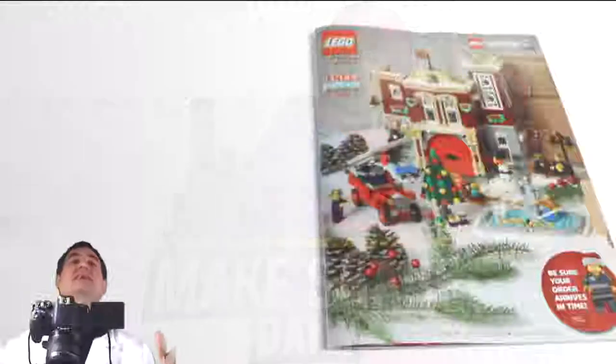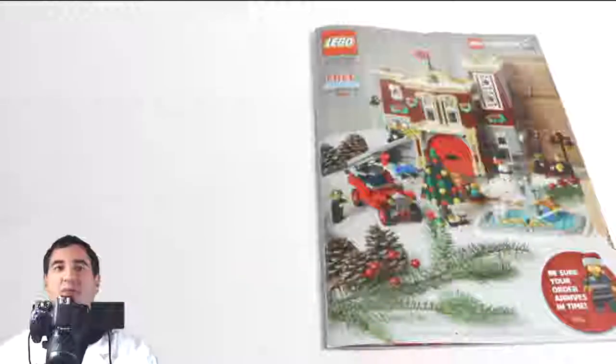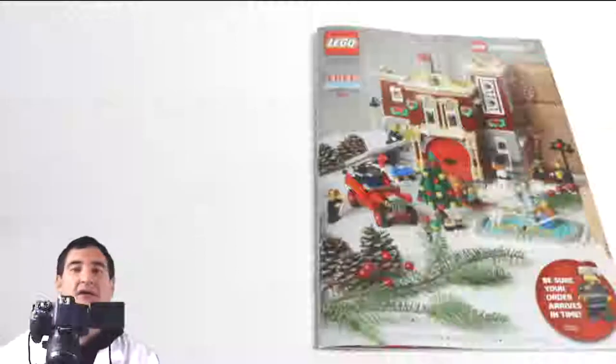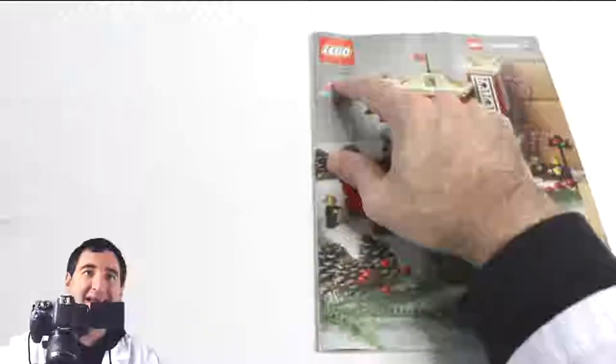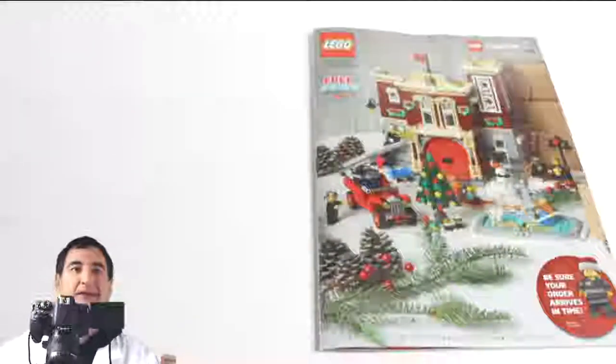Welcome back everybody to Make Sure Daily. You can barely see me because we've got the camera turned up here so that you can see the pages of the new Lego catalog. Today we're going to go through the new Lego catalog — it's the late holiday 2018 catalog — and discuss what we see.